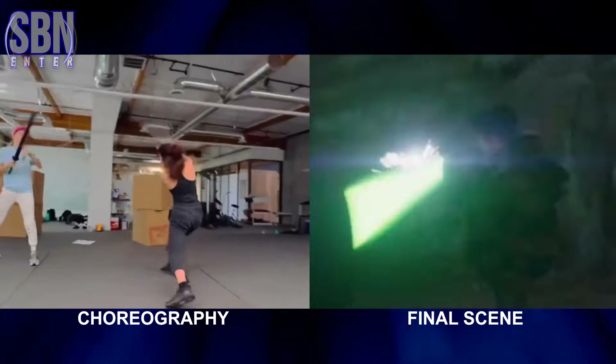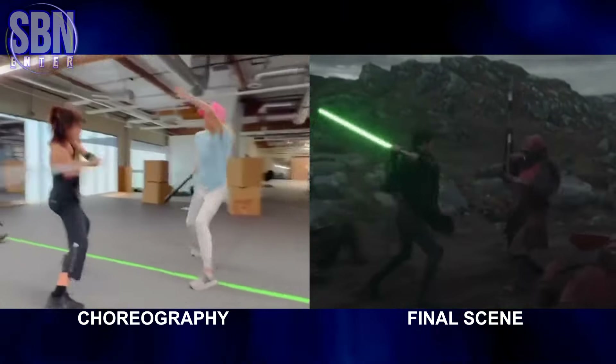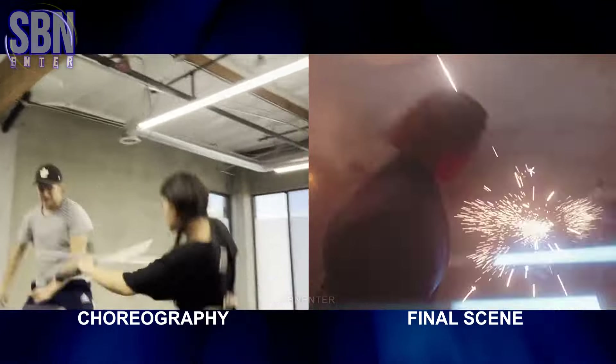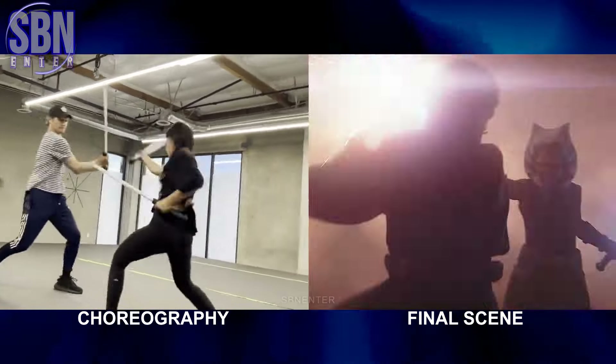Another fight choreography was performed by Natasha Lubodizo, who plays Sabine. And she's good at it — just look at her! And of course, last but not least, the fight between Anakin Skywalker and young Ahsoka Tano, played by Hayden Christensen and Ariana Greenblatt, respectively.